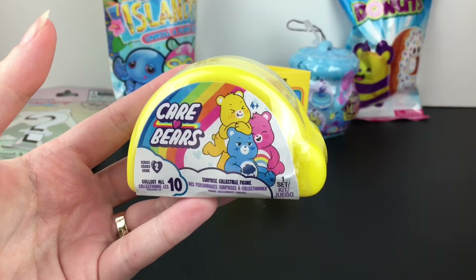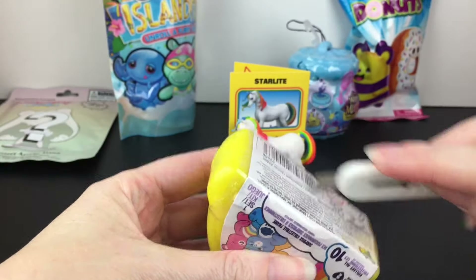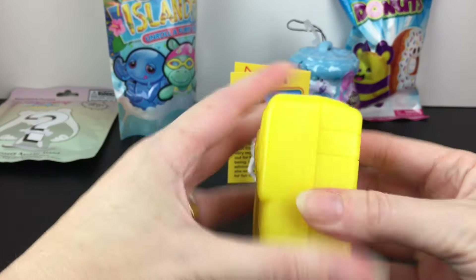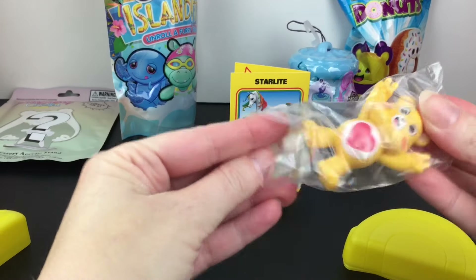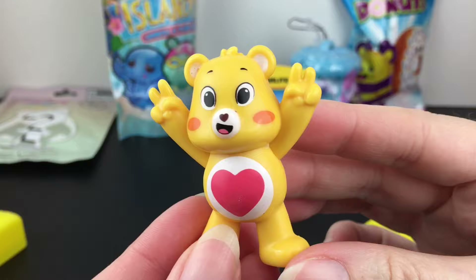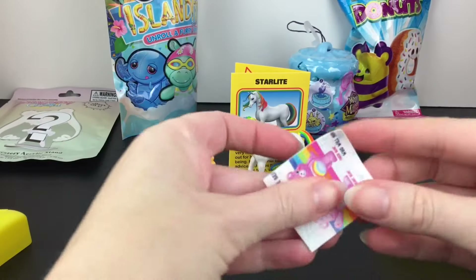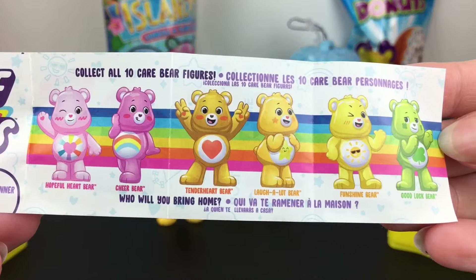Next up we have another retro return, which are the Care Bears. This is series two of the little minifigure capsules. And inside we have Tenderheart. There's a little double-piece paws there — that's really cute. I love Tenderheart. And here's a look at the checklist. I don't think they have any different rarities.